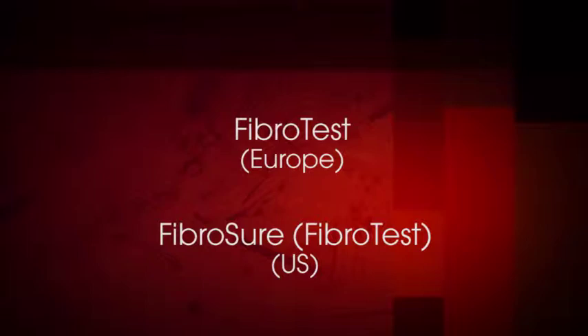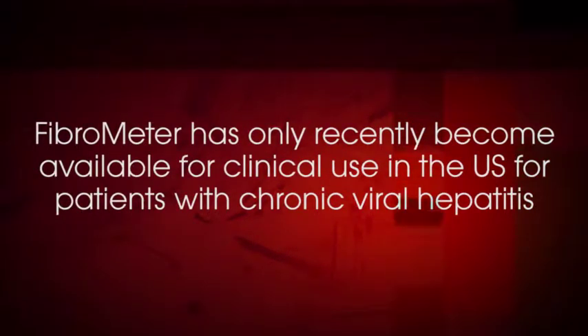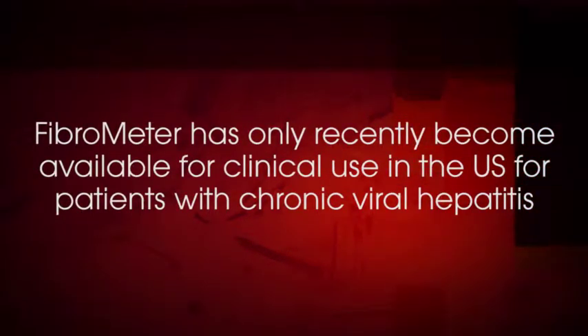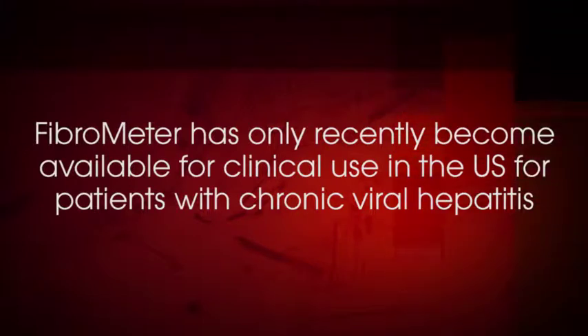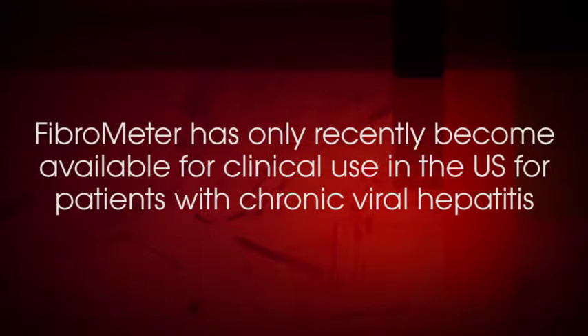FibroTest and FibroSure are identical tests marketed under different names in Europe and in the U.S., respectively. Fibrometer, which has been available in Europe, has only recently become available for clinical use in the U.S. for patients with chronic viral hepatitis leading to liver fibrosis.